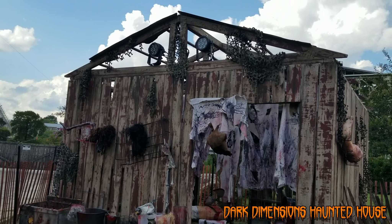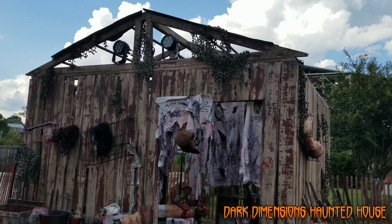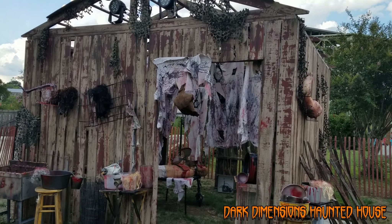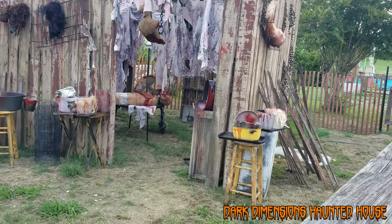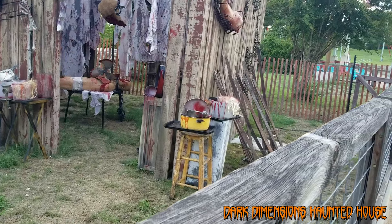Now, due to the coronavirus this year, Six Flags announced that there will be no haunted houses and the scare actors will be socially distanced. My guess is the monsters will roam behind these fences.